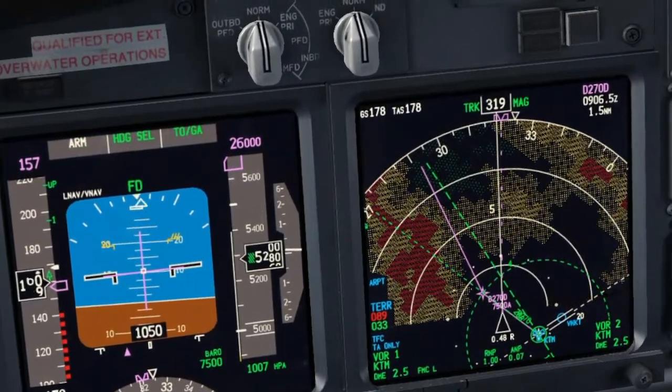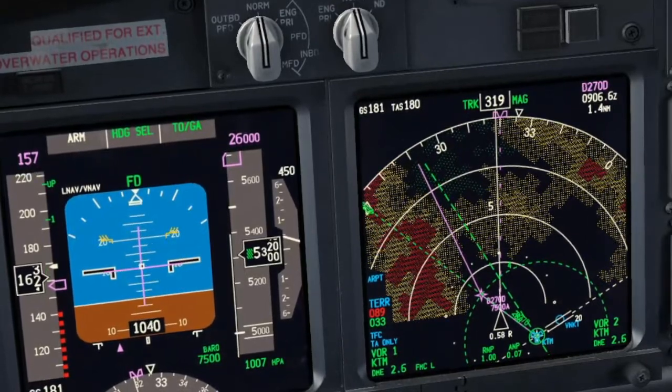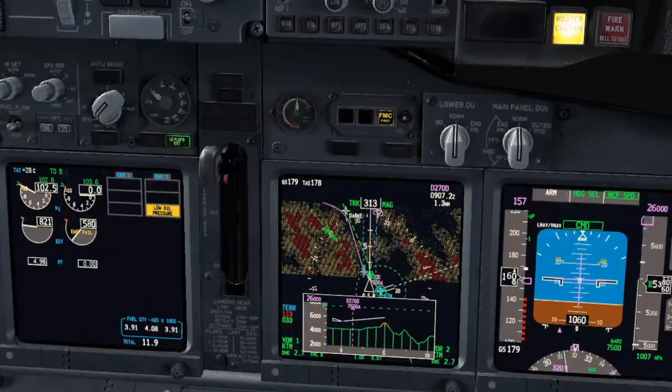Alpha Bravo Charlie. Roger. Copy your Mayday. Maintain 4 DME arc and when possible call on 120.6. Roger.